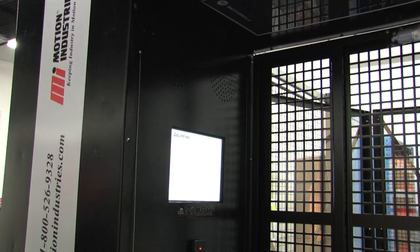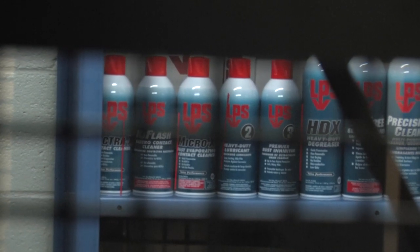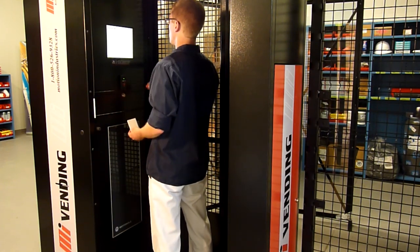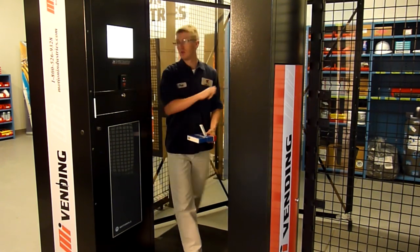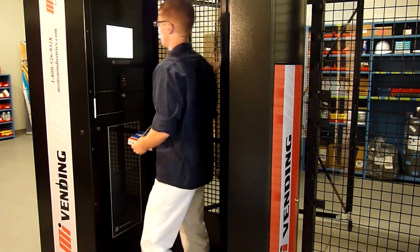This is our RFID portal, which stands for Radio Frequency Identification Device. This device is really for an application where we want to manage a complete storeroom for a customer. It's as easy as the employee walks up, stands inside the portal, authenticates with their badge, the gate opens, the employee walks in, gets the items they need, and then walks back out. The software will automatically calculate what they have taken, then send the orders to Motion Industries, which sends the orders on to the branch.